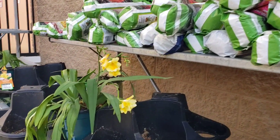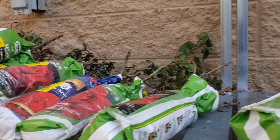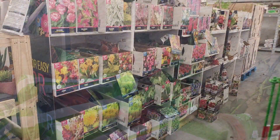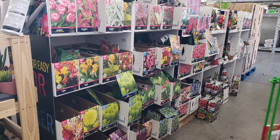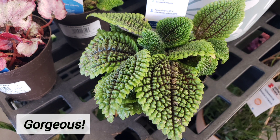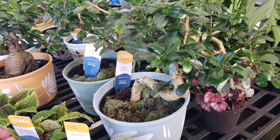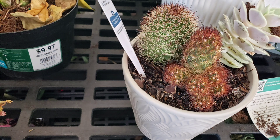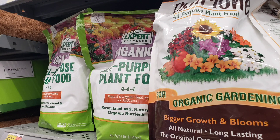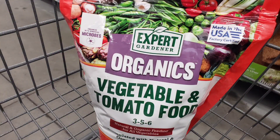The clearance section looked really sad, so I did not get anything from there. Personally, I've had very poor luck with the bulbs I've bought from Walmart a few different times, so I'm not going to look at those. But I did look at the houseplants — overall they really looked really good. I just don't need any, so I passed, but I did send a few pictures to my daughter because she loves houseplants.